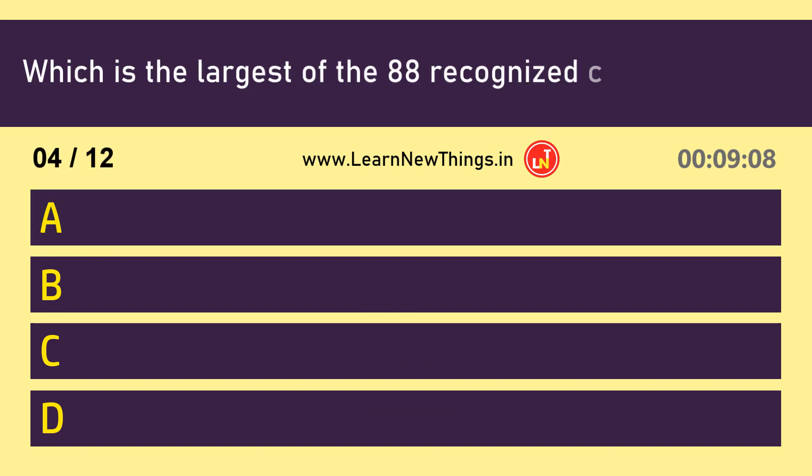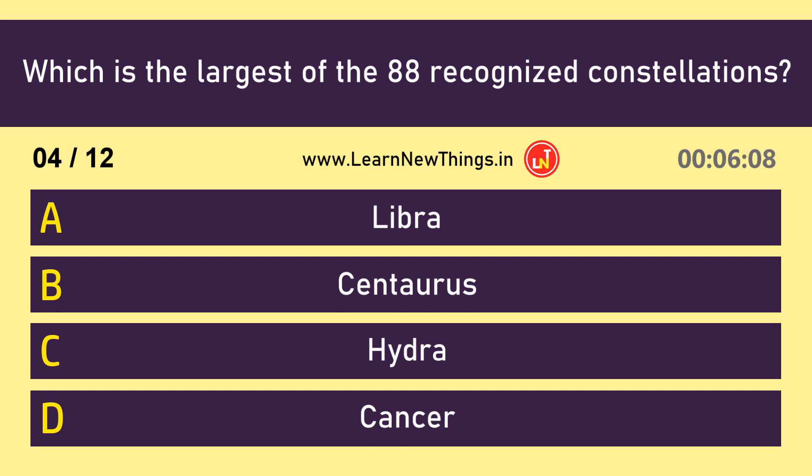Which is the largest of the 88 recognized constellations? Hydra.